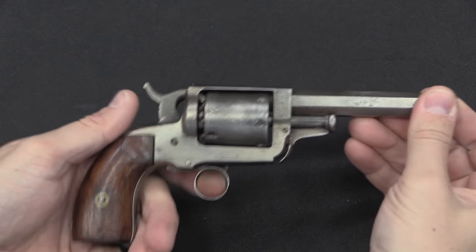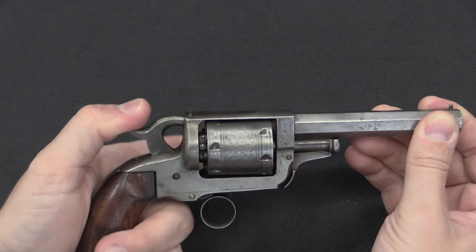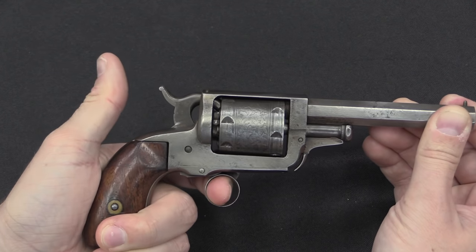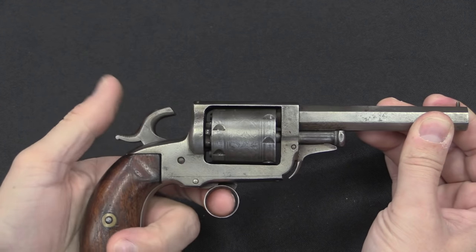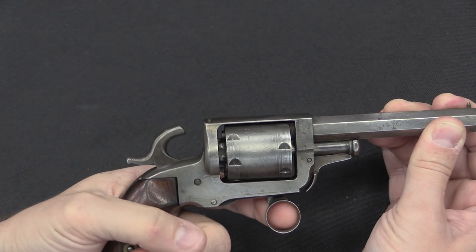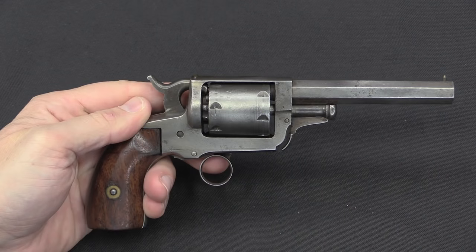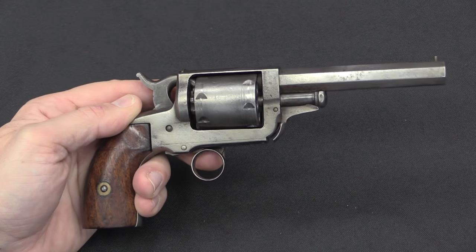The way this thing actually works is that this lever indexes the cylinder. You would index it, and then cock the hammer manually. This ring trigger also acts as the trigger — pulling it back allows you to drop the hammer, fire that chamber, then index the cylinder, cock the hammer, and fire the pistol. You can also cock the hammer first and then index the cylinder. These two — the hammer and the cylinder indexing — are completely independent. There's no loading lever built into the gun, keeping it cheaper, lighter, and less bulky.